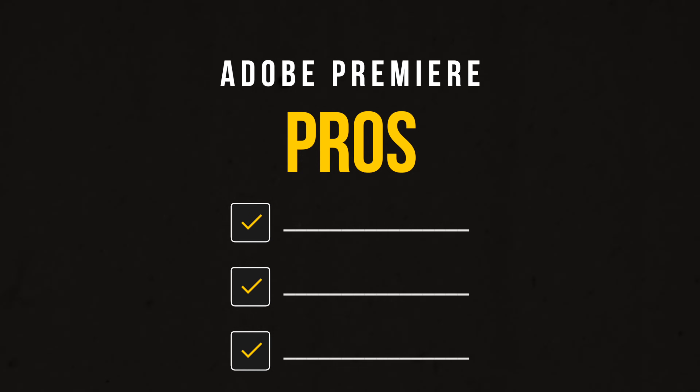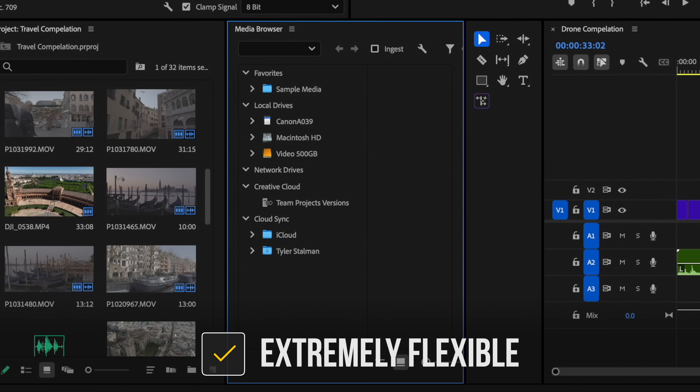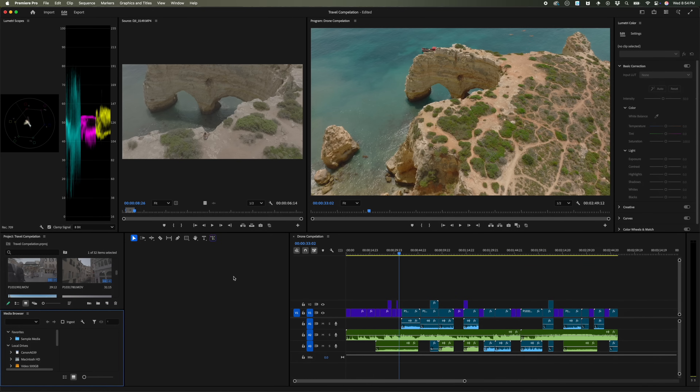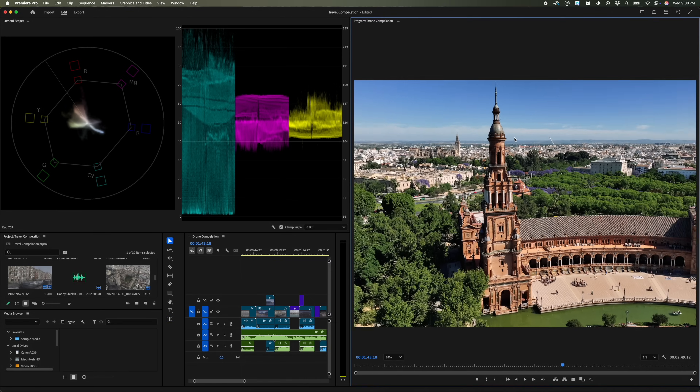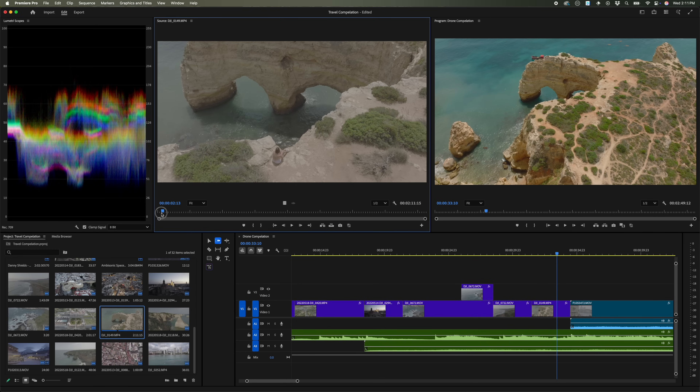Starting with Adobe Premiere's pros: the best thing about it by far is that it is the industry standard. You will find the most people working in Premiere, and if you want to get a job at an agency or work with a bigger team, it's most likely what they're using. Premiere is cross-platform, so whether you're on Mac or Windows you can bring your software with you. One of Premiere's defining characteristics is that it's very flexible — you can kind of just do whatever you want. The interface lets you drag different components around the screen virtually without limit, arranging things however you want and really scaling the app to your exact style of editing.